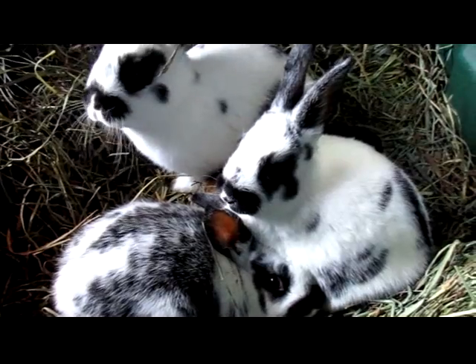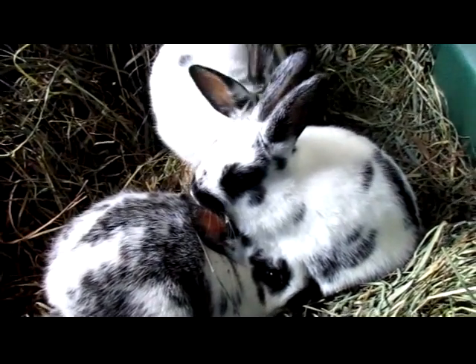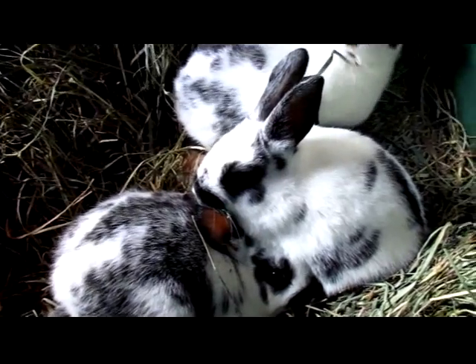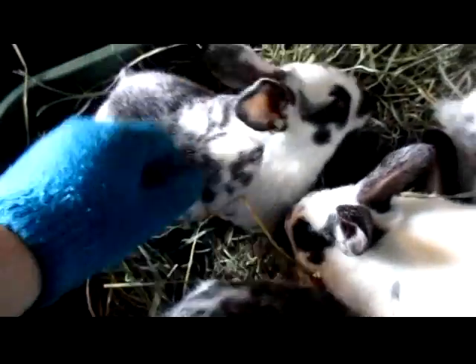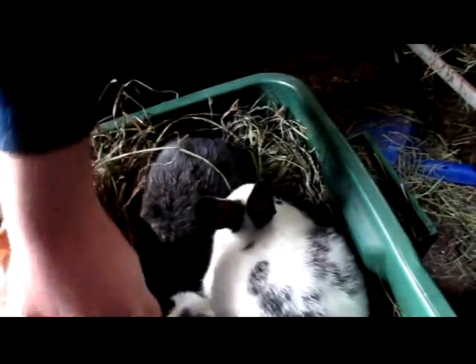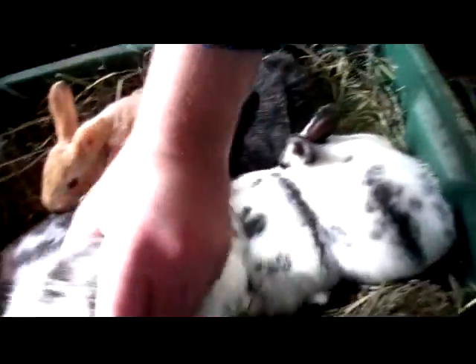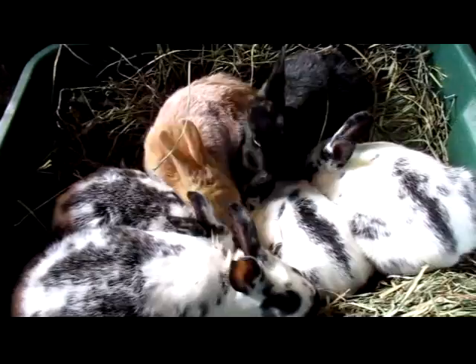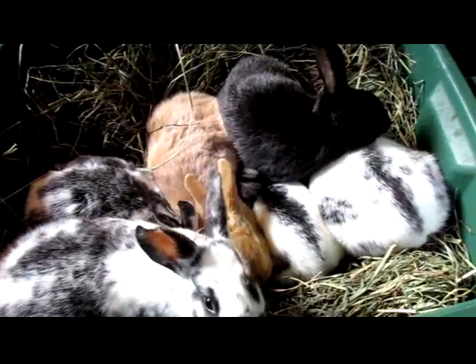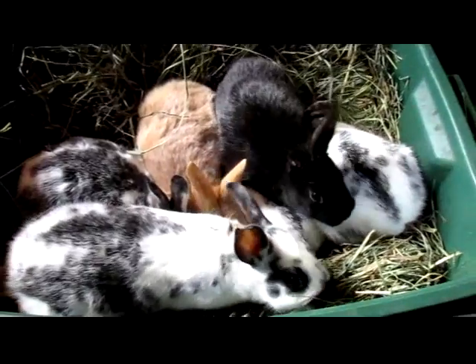They're due the 17th and the 18th, so we'll see. Now rabbits all in a row, in a pile. So anyway, that's how the kids are doing.